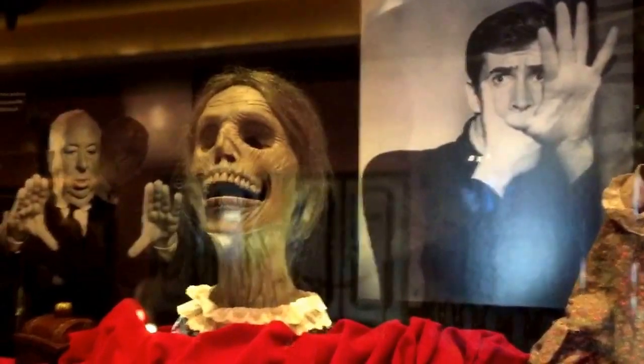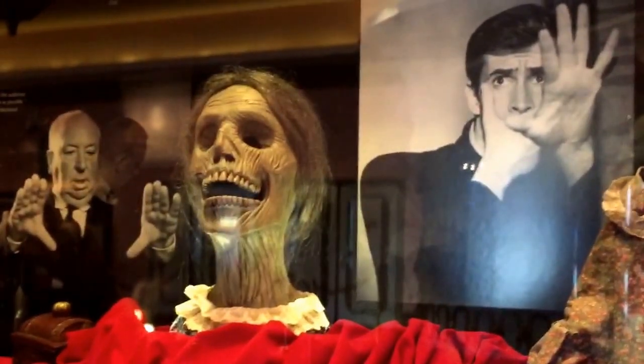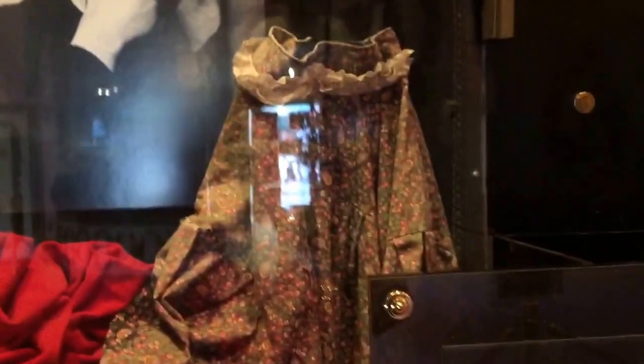Now we're going to watch the Hollywood Makeup Studio show. It's Mrs. Bates' head! And her dress.